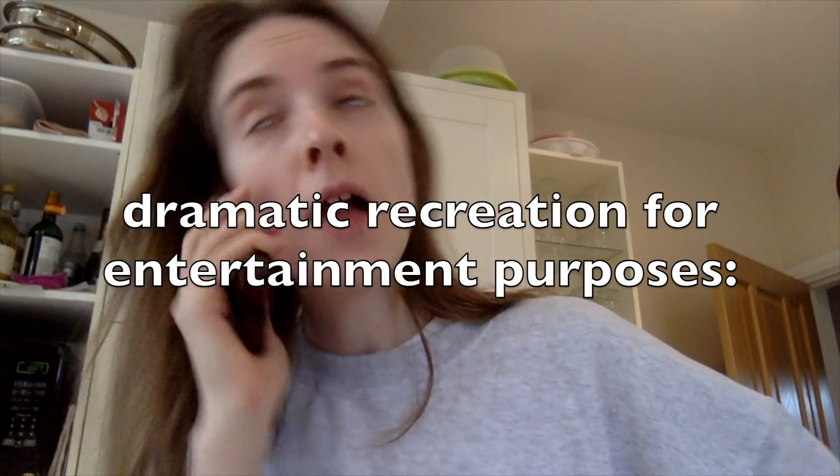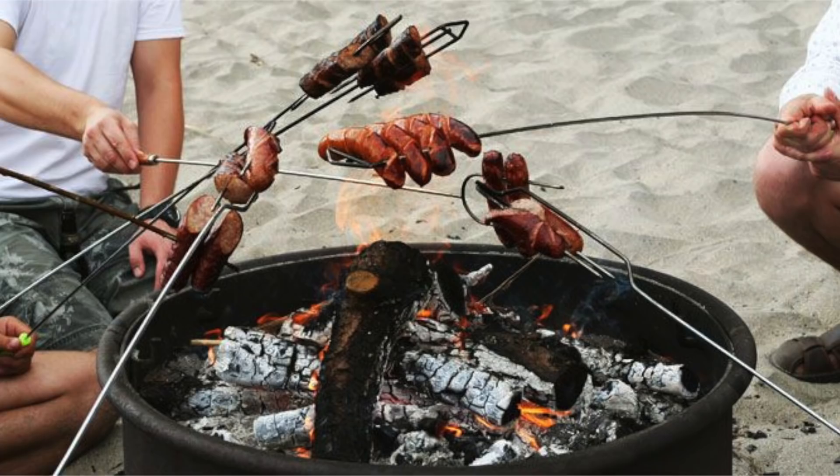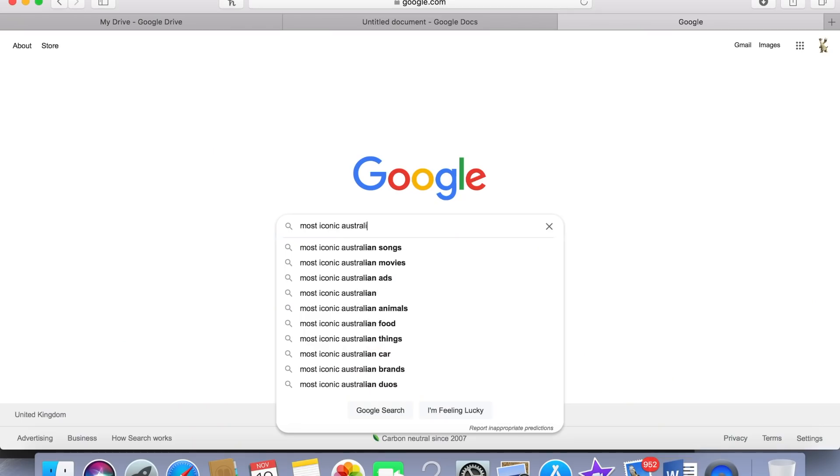For Australia's Christmas dinner, I reached out to a friend who lives there. She said it can really divide the family — older relatives like a traditional roast, younger ones prefer cold meats with picky bits, and others just want a barbecue. So I went with a mixture and found some popular Australian salad recipes. Today we're doing Australia — a mixed board with the classic barbecue and some salads. The first is a mango chili salad, which was recommended a lot.